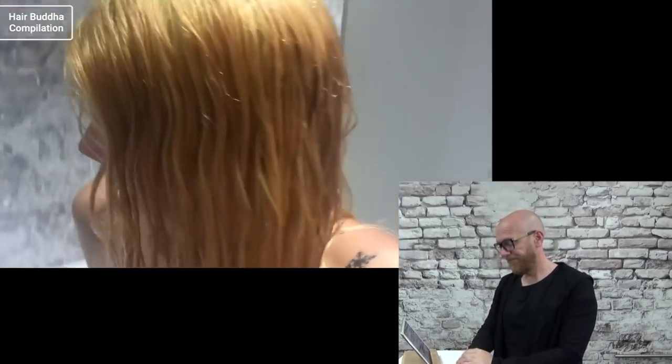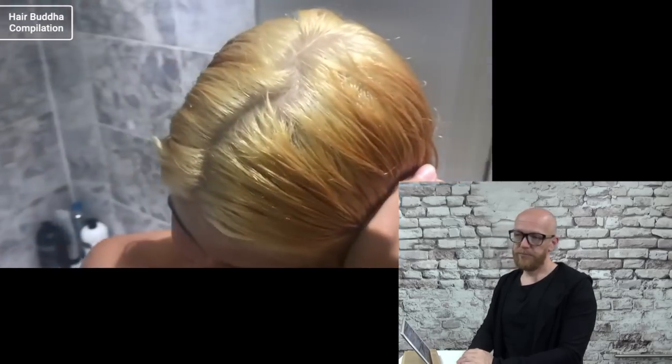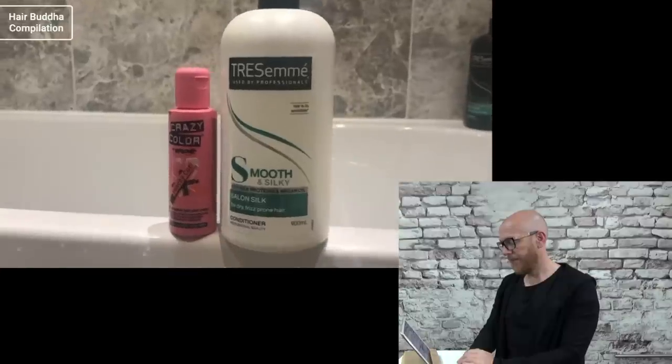So as you can see I'm bloody orange, which we all knew was going to happen. My roots took really well — they're pretty platinum yellow — but the rest of it is still too dark. So I'm just going to dry it and see how it looks and then go from there.